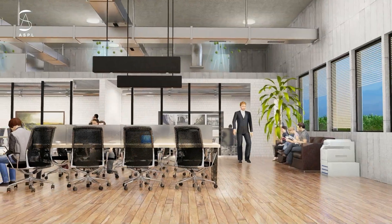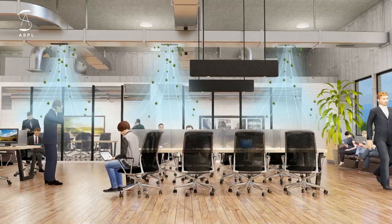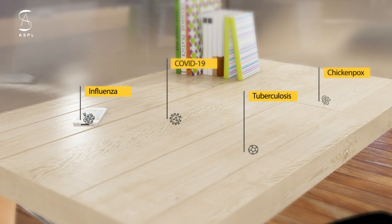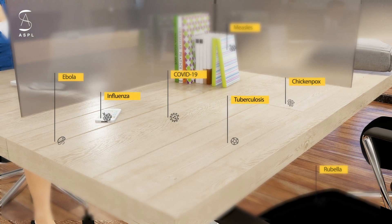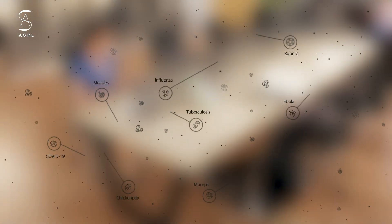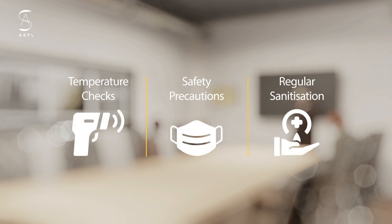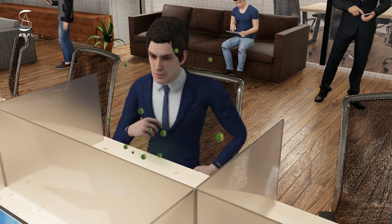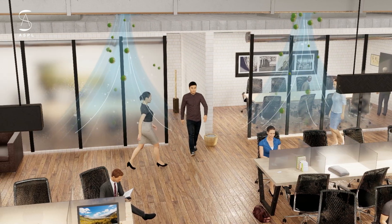This is your everyday workspace, bustling with pathogens. Not all pathogens are harmful, however the harmful viruses can survive on surfaces from 4 to 72 hours depending on the type of surface material. They can even survive in the air floating around us for several hours. Every workplace has safety precautions — temperature checks and regular sanitization — but what about asymptomatic people who may not even know they have the virus?